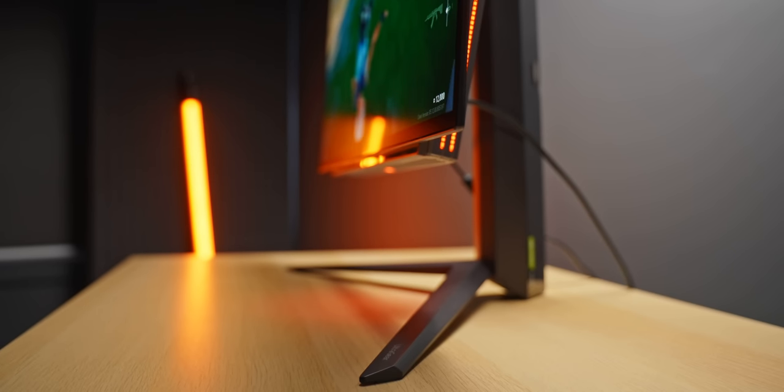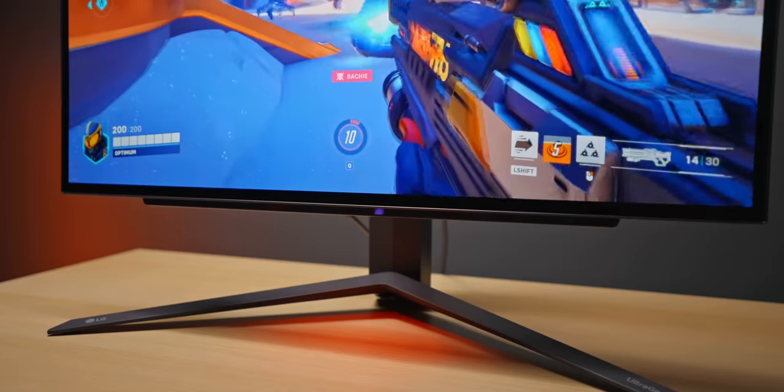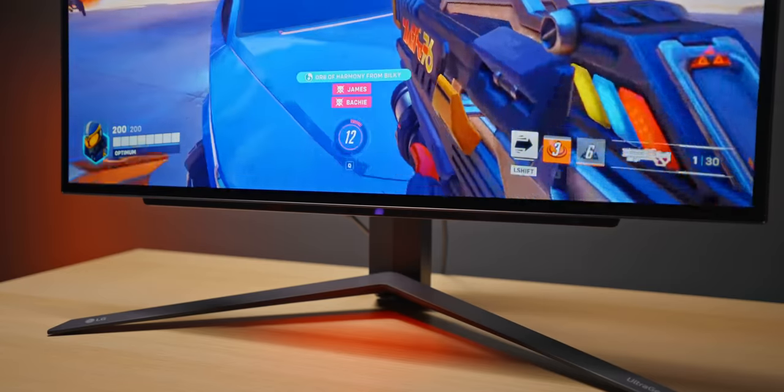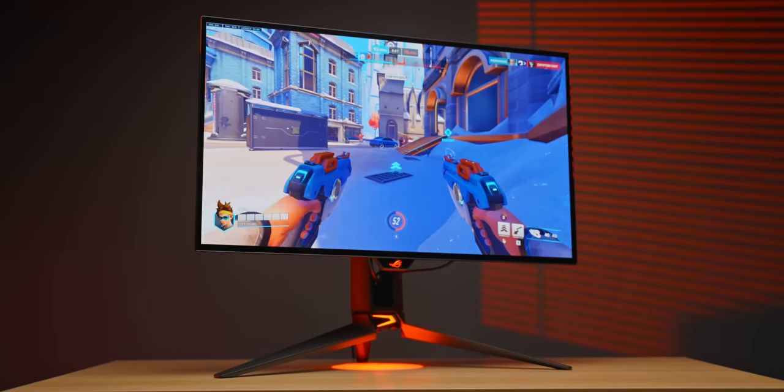I want to cover how they differ, how they feel a little bit different to play on, and which one I'm going to be using moving forward. The OLED I've been using mostly is the one I first reviewed — the LG 27GR95QE — but the one I'll be talking about mostly in this video is the new ASUS PG27AQDM.